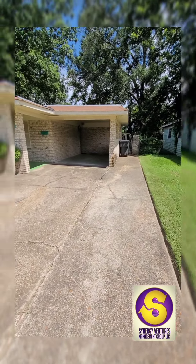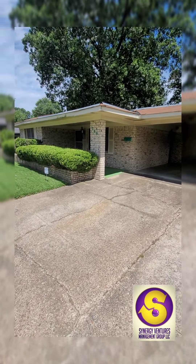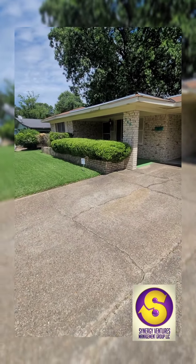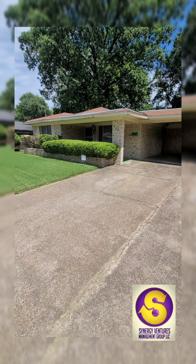I know I said that I wasn't going to buy any more single family homes, but this property was actually one I tried to purchase a year ago. There was a succession that had to be done, and I patiently waited — and I got this property at a great price.